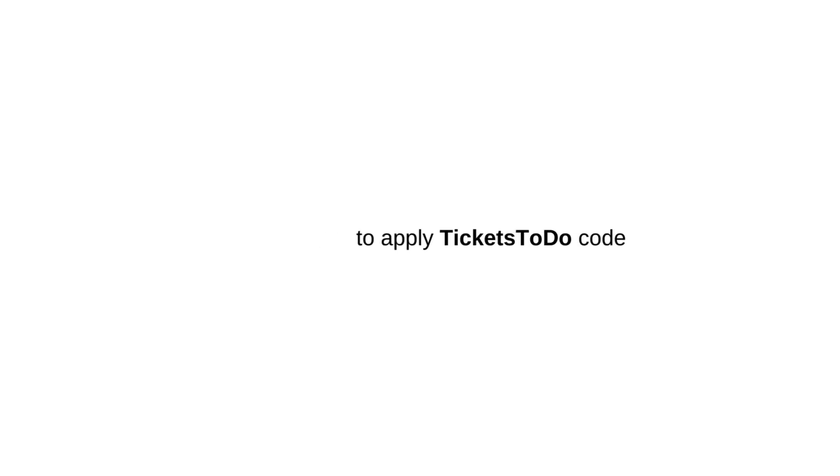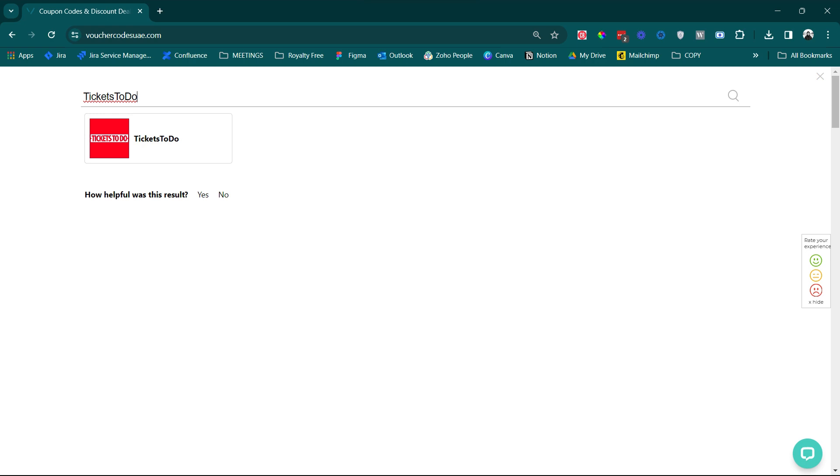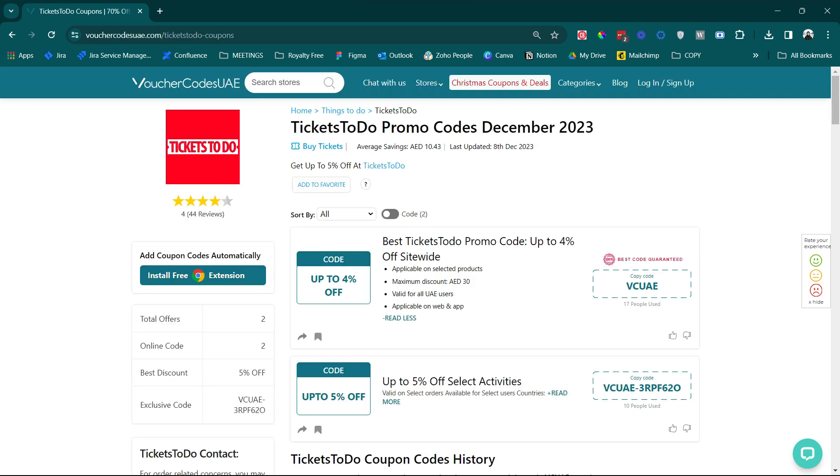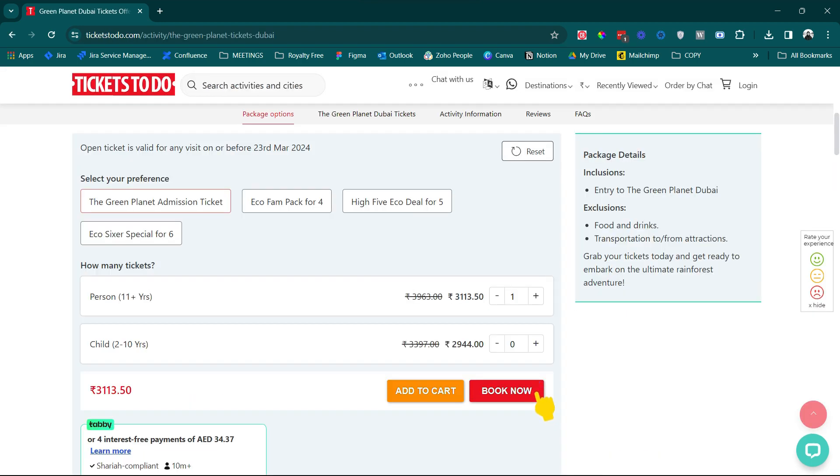This is a guide on how to apply tickets to do code. Go to Voucher Codes UAE and search for tickets to do. Browse through verified and tested codes and click the code to copy. Then choose the activity and book the ticket.